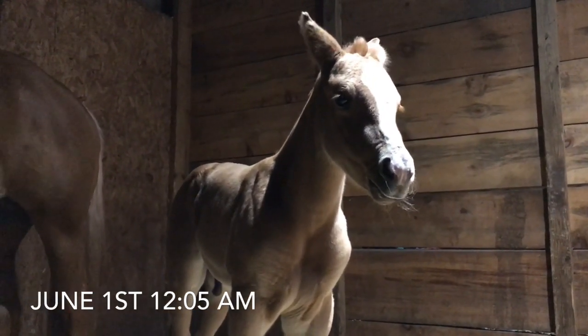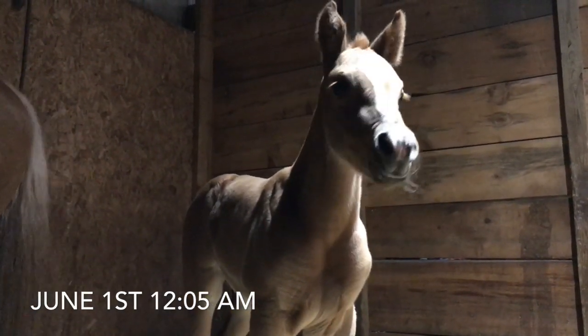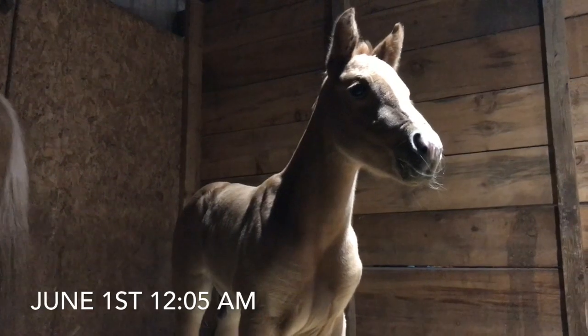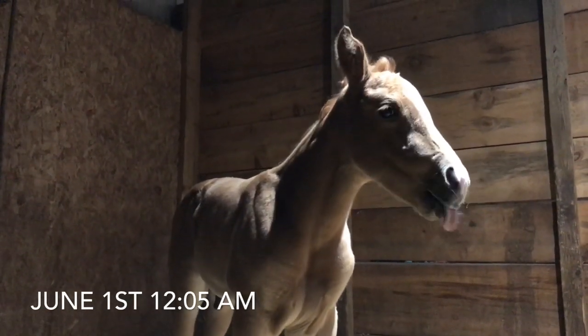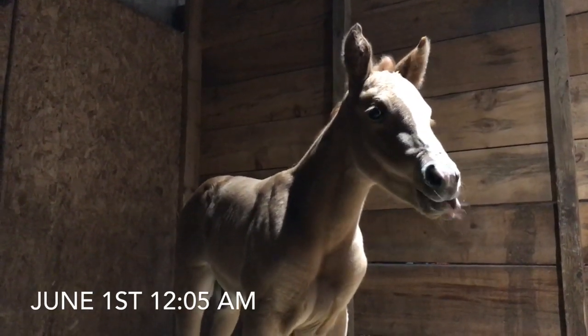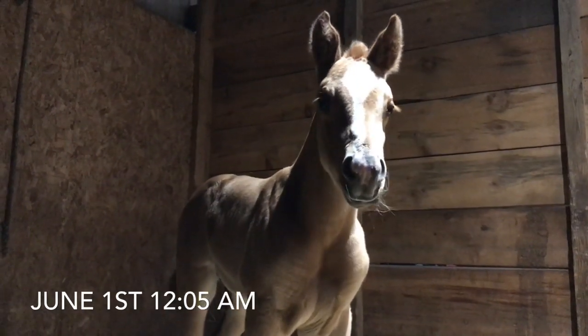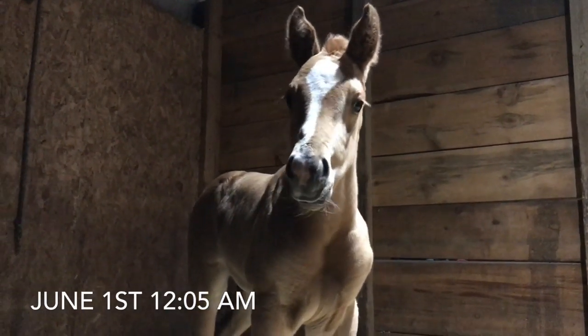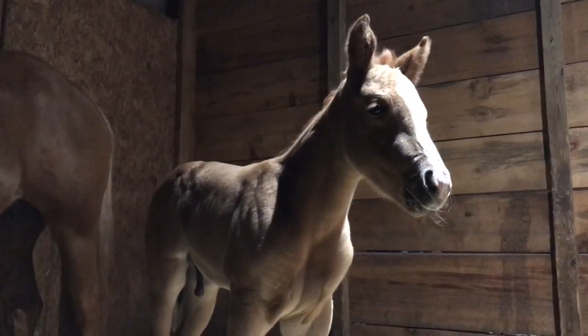In three hours, this little guy will be three weeks old. It's midnight, and I just came out to do a couple things in the barn real quick before bed, and I couldn't help but just come and visit for a few minutes.